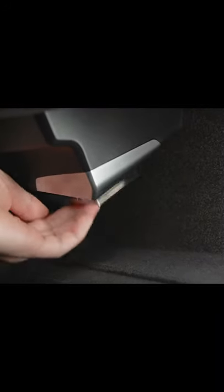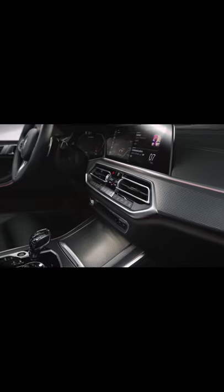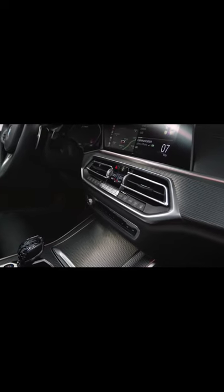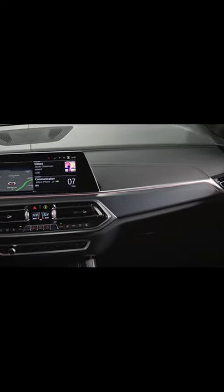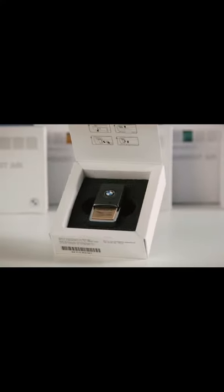With the Ambient Air package, the interior air of your BMW can be cleaned and subtly perfumed with high quality scents. The Ionizer cleans the interior air by removing suspended particles. Together with the selected scent, ionization contributes to well-being and relaxation during the journey.